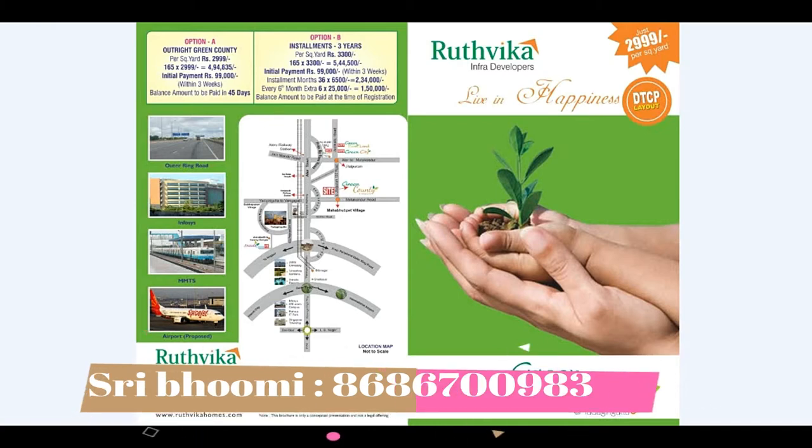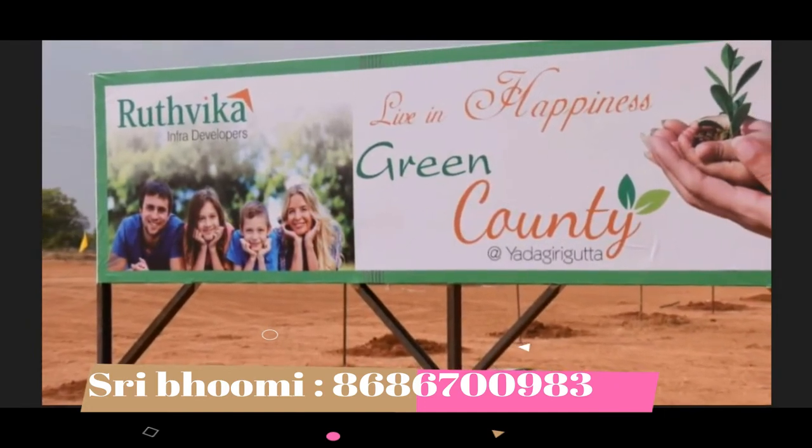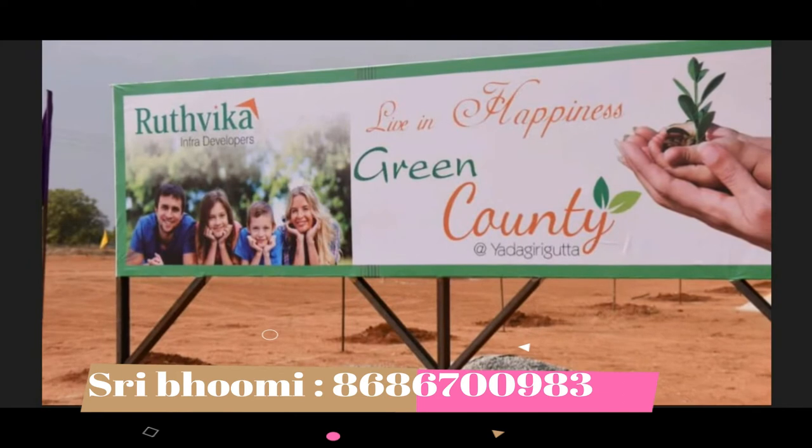The Green Country Project. So let's get into details. The Rutvika Infra Project is a Green Country Project by Rutvika Infra Developers in DTCP layout.